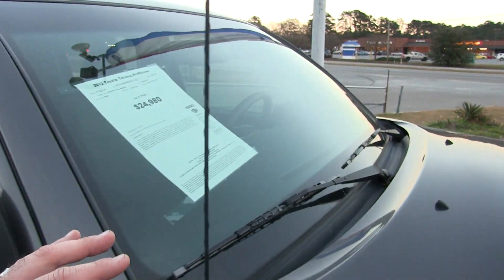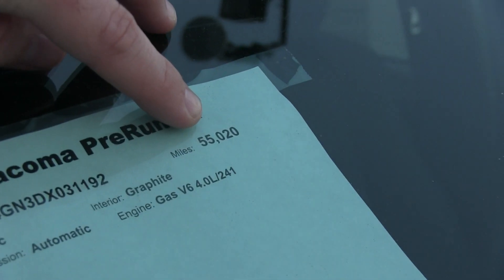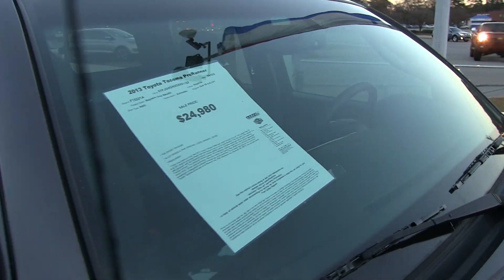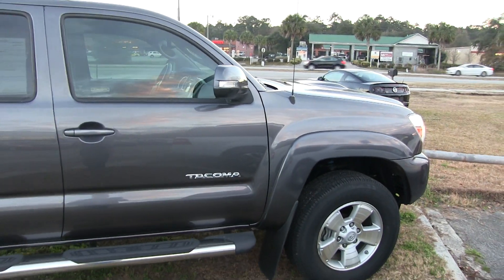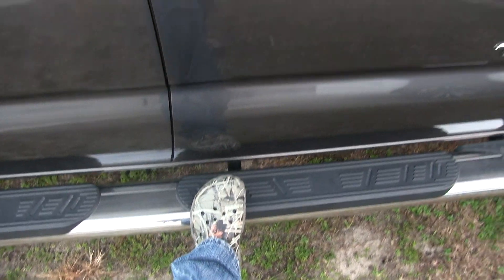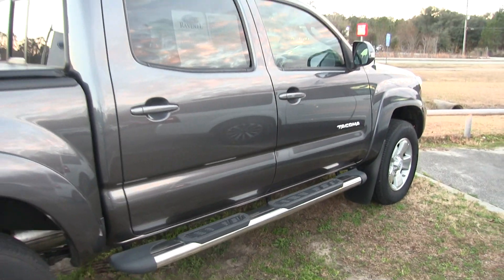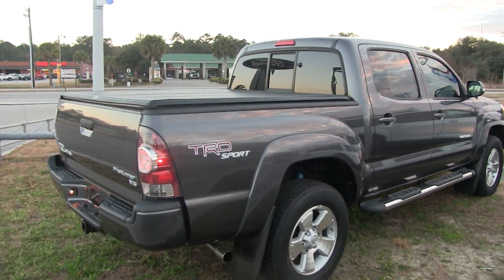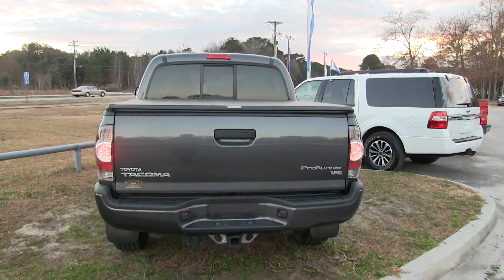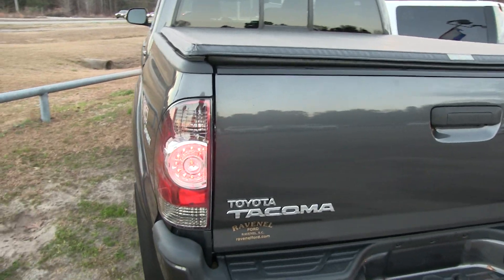Can't go wrong with a nice set of five-star alloys — they look great. This truck is around $24,980, with roughly 55,000 miles. It's Magnetic Gray Metallic with graphite interior, a one-owner with Carfax. Don't let that price scare you, folks — at Ravenel Ford, we are here to save you some money. You've got the side steps right there, making it easier to step up into the truck. It does have some warranty with Ravenel Ford. It is four-door, which a lot of people want now. TRD Sport Edition — this truck is loaded with all the nice features you could want on a Toyota Tacoma.